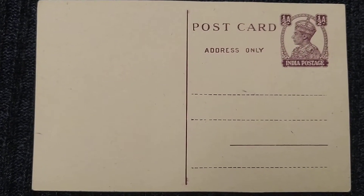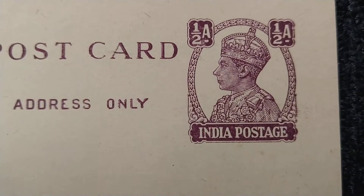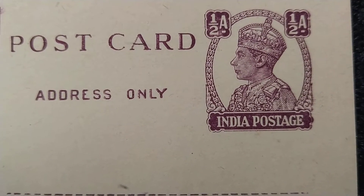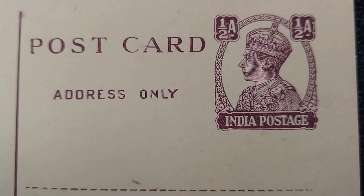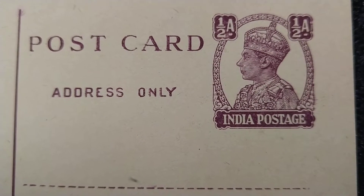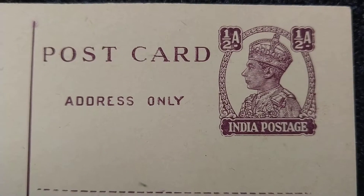Hello, welcome. Today I will be showcasing three items from my collection — all three belong to the British India era. Let's start with the first one: this British India era postcard. This is in mint condition. The portrait is of King George VI, the denomination is Half Anna, and it has 'India Postage' written on it. King George VI was the last ruler who ruled India before independence in 1947.